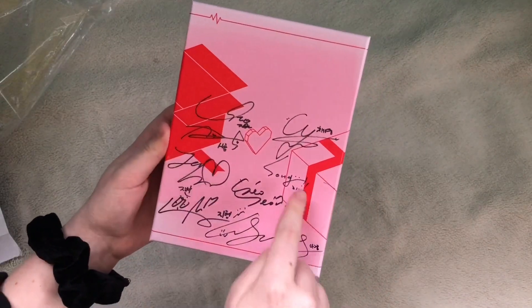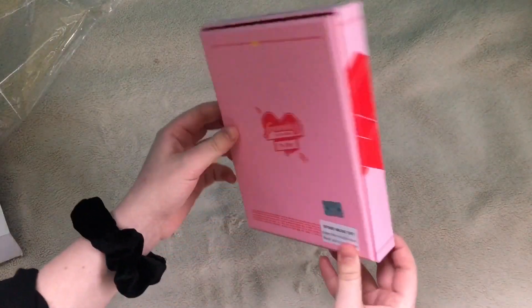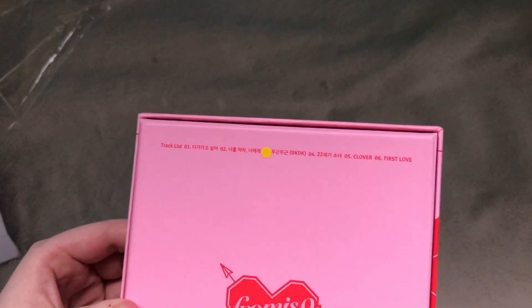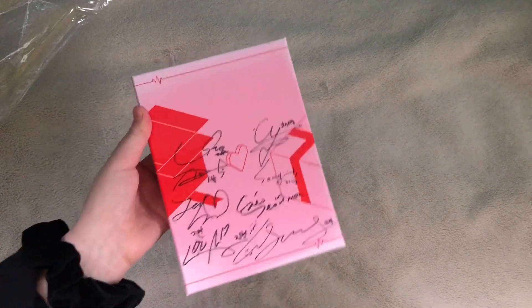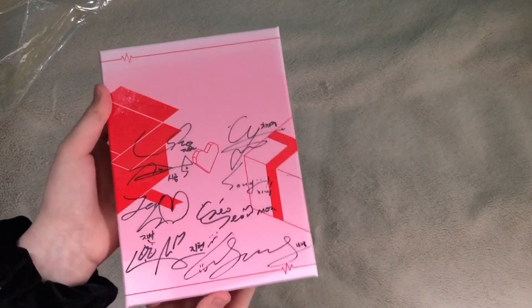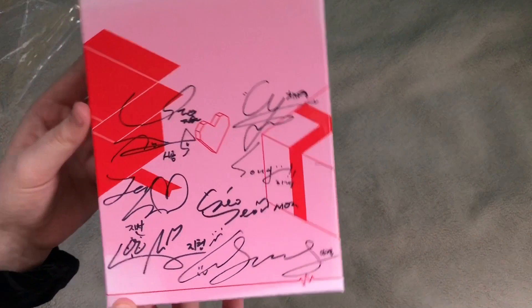One, two, three, four, five, six, seven, eight — of course there's no Gary signature, that's expected because she wasn't in this promotion. On the back it has the little promo sticker, the seal of authenticity, and a sticker saying what song is the title track. Look how awesome this is — it's gonna look so great next to my other one. The only signed album I'm missing is from 'Nine', so hopefully in the future I'll be able to score a copy for a decent price.